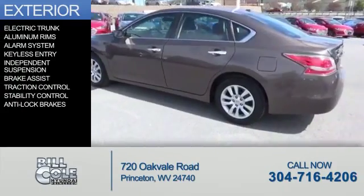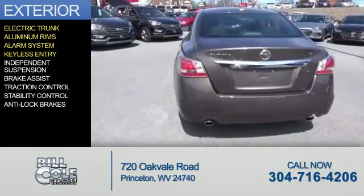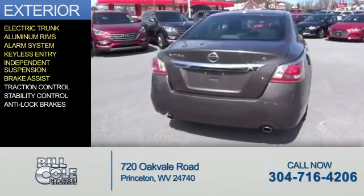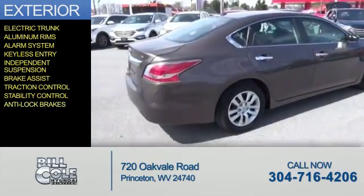The features include electric trunk, aluminum rims, an alarm system, keyless entry, independent suspension, brake assist, traction control, stability control, and anti-lock brakes.